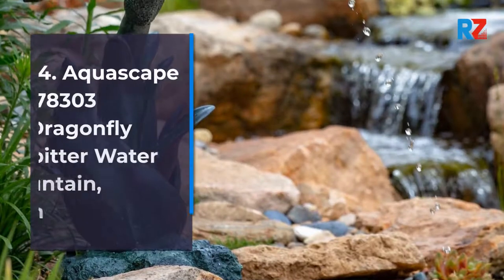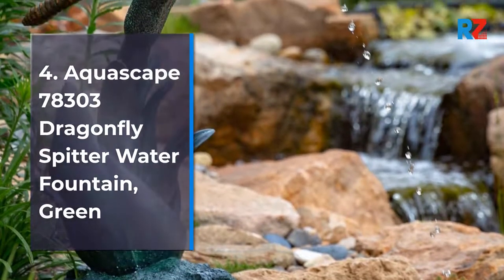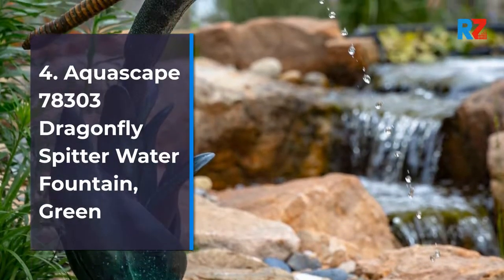4. Aquascape 78303 Dragonfly Spitter Water Fountain, Green.